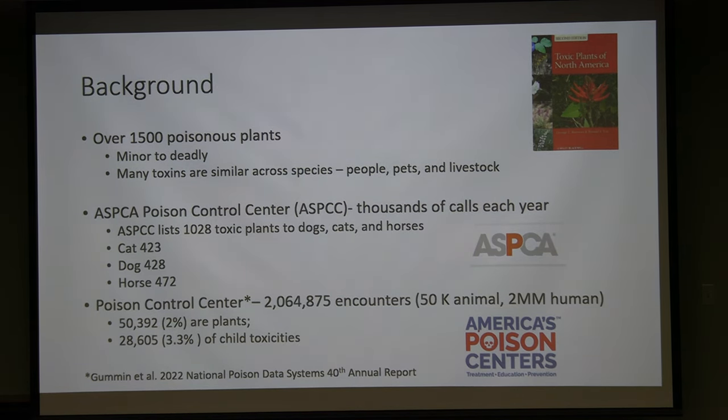There are over 1,500 poisonous plants, ranging from extremely minor to deadly — causing acute death. The ASPCA poison control center handles thousands of calls a year, strictly for dogs, cats, and horses. They identify 1,028 plants known to be toxic, about 400 of which are relevant to cats, dogs, and horses. The human poison control center manages over 2 million encounters per year, covering drugs, chemicals, and other toxins — about 50,000 involve animals and 2 million are humans.